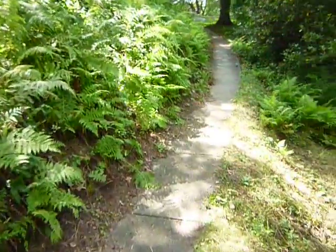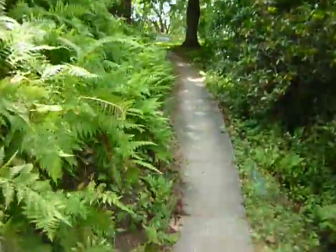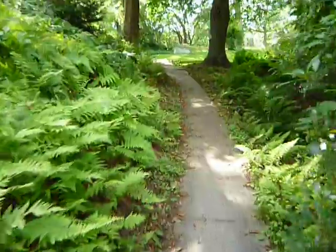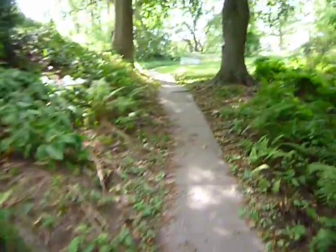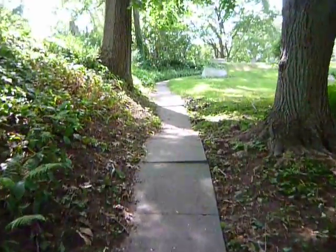I don't know, did I do a video on this? Maybe I'm repeating myself. But just a simple walk video here — and listen to the cicadas. Last day of July, I think.